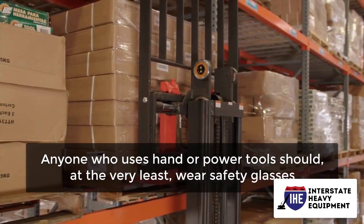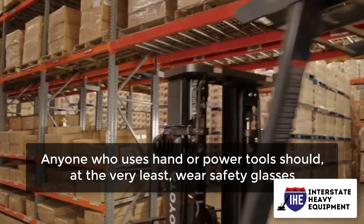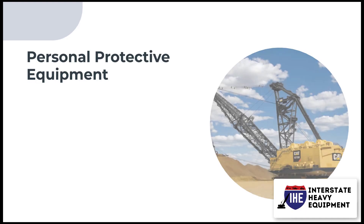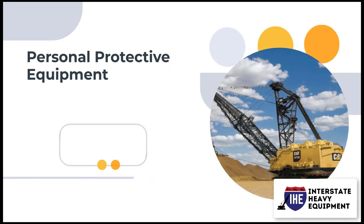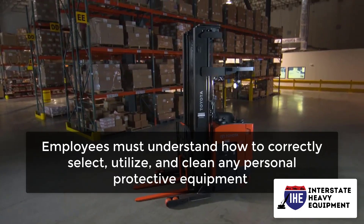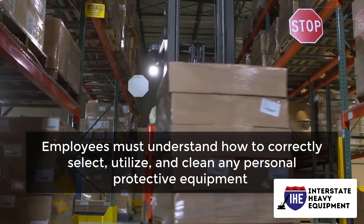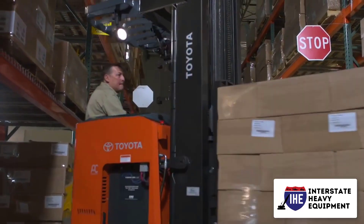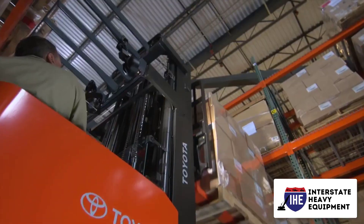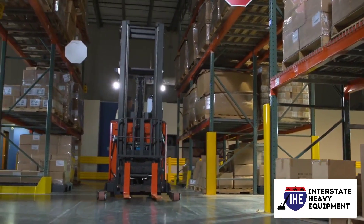Anyone who uses hand or power tools should at the very least wear safety glasses. Personal protective equipment (PPE) should be considered a backup defense against equipment dangers. Employees must understand how to correctly select, utilize, and clean any personal protective equipment.